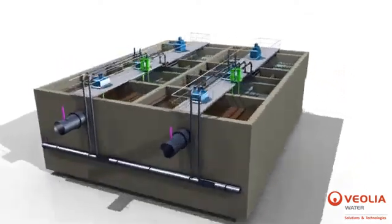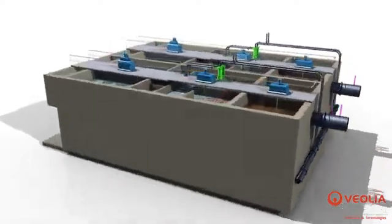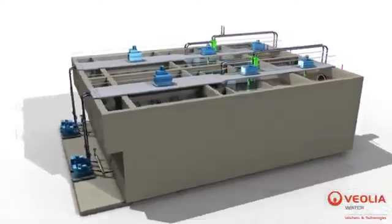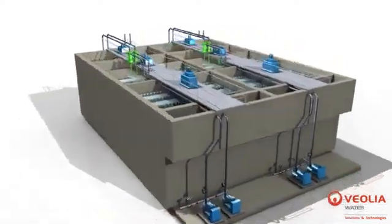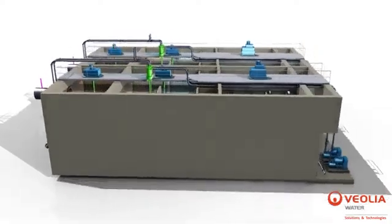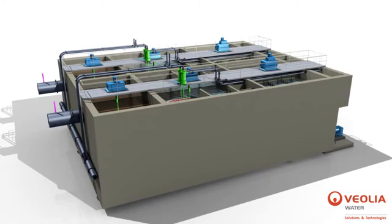In addition, short hydraulic retention times and high rise rates allow for extremely compact system footprints, which translate into substantial savings in investment costs. Together, these unique features make Actiflow Turbo state-of-the-art and the most efficient clarification process on the market today.